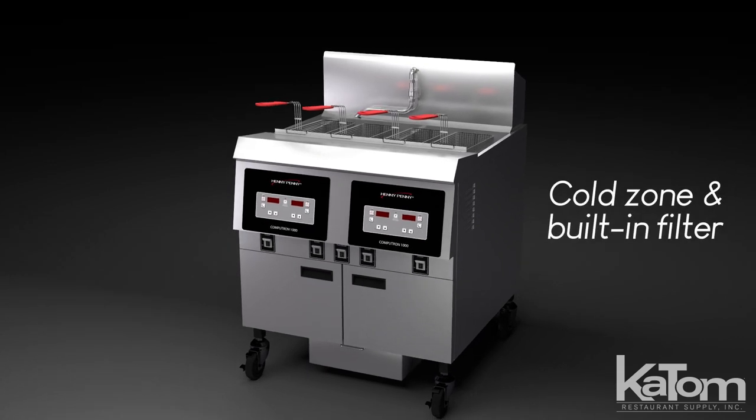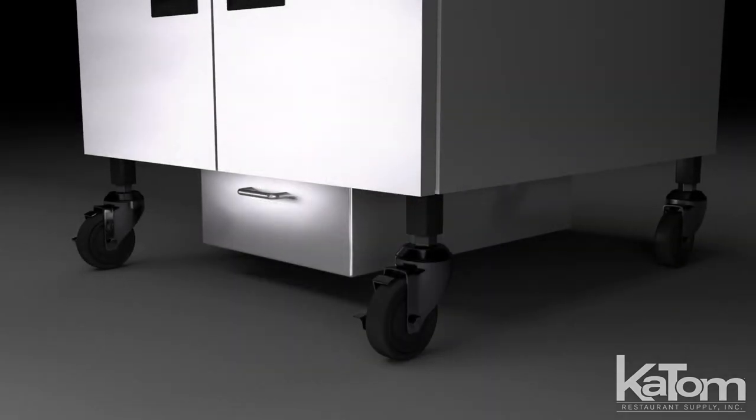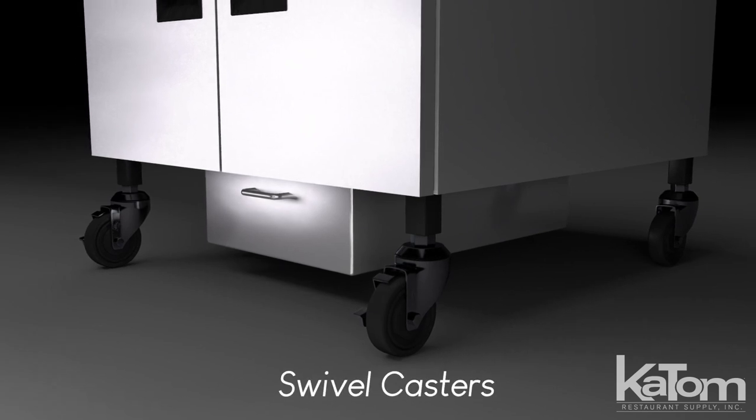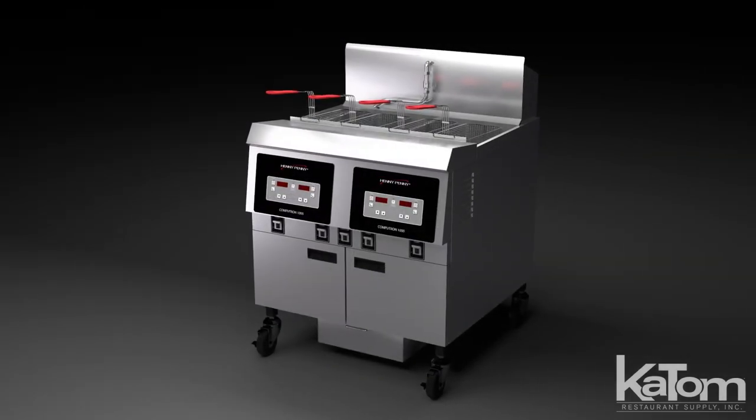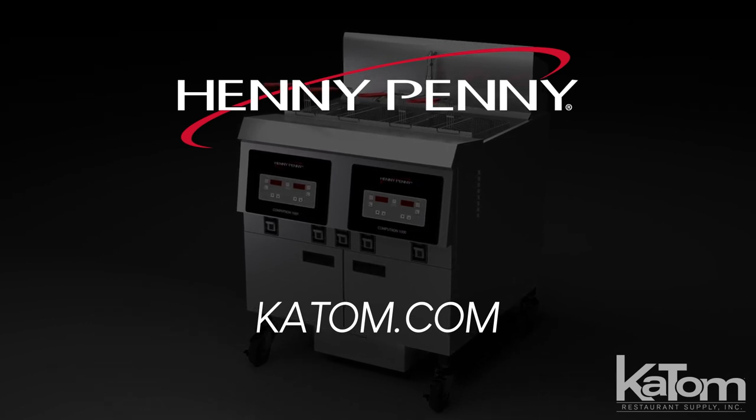Designed with a cold zone and built-in filter, this unit extends oil life, and for cleaning and maintenance, it's mounted on four mobile swivel casters. Order your Henny Penny fryer today by visiting katom.com or contacting our customer care team.